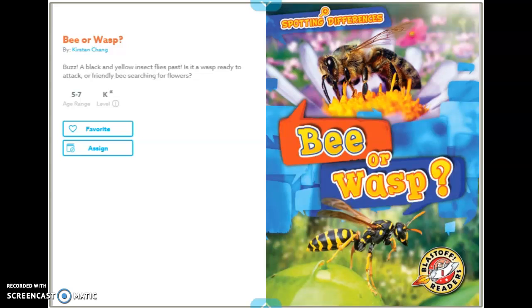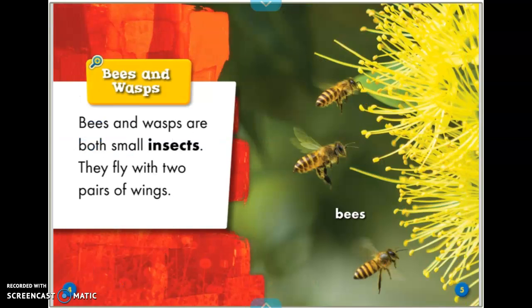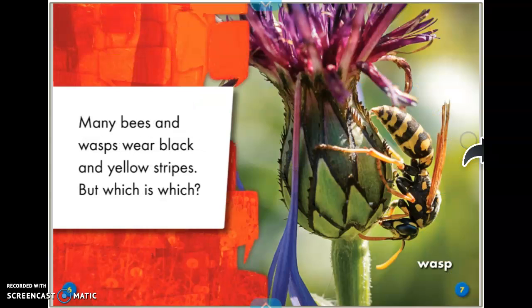Hello. I wanted to take a minute to read you this book called Bees and Wasps. Bees and wasps are both small insects. They fly with two pairs of wings. Many bees and wasps wear black and yellow stripes, but which is which?